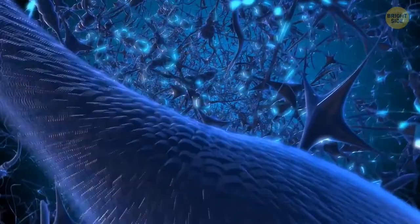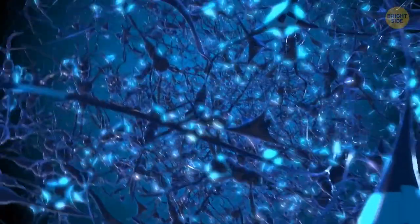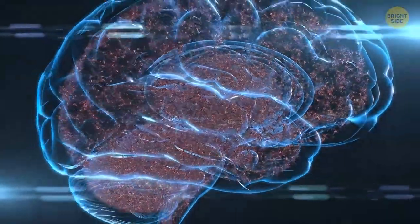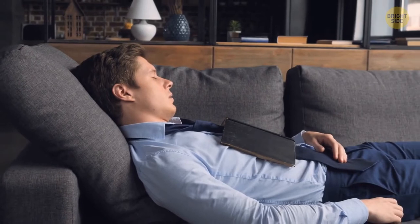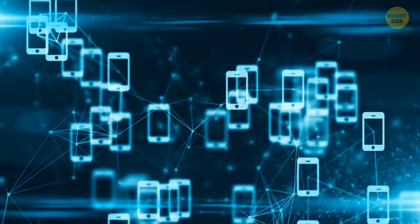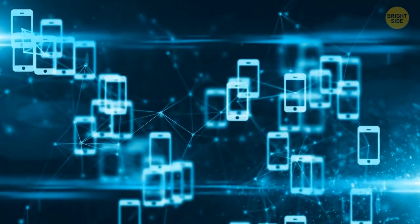When we laugh, think, look at something, dream, or move, small electrical and chemical signals run between neurons. Our brain is always active — sometimes even more so when we're sleeping than when we're awake. Neurons make and send more information than all the phones in the world combined.